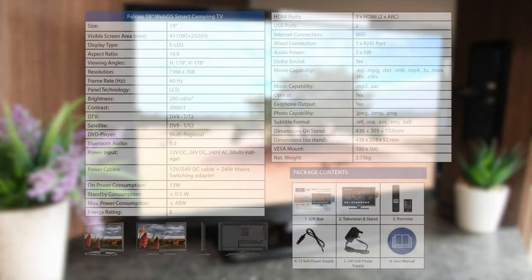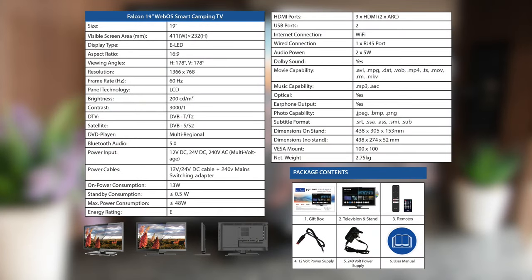On screen now are some of the highlight specifications of this Smart WebOS Camping TV from Falcon Technology. Thanks for watching.